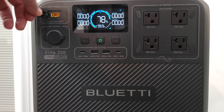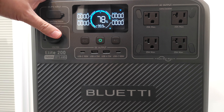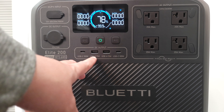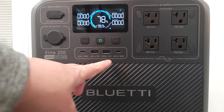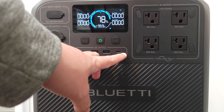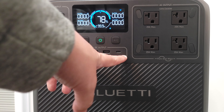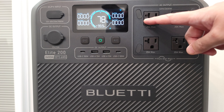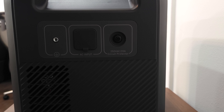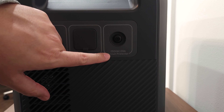Taking a look at the ports: up top you have your DC/PV input which can take a max of 1000 watts. You have a DC output at 12 volts or 10 amps. In the middle, two USB-A ports putting out 15 watts. On the side, two USB-C ports both putting out 100 watts each — much better than the typical 60 and 30 watt configurations seen on power stations of this size. On the right side, you have a grounding terminal, your AC input, and a circuit protector switch. The four AC output ports can put out a total of 2600 watts.